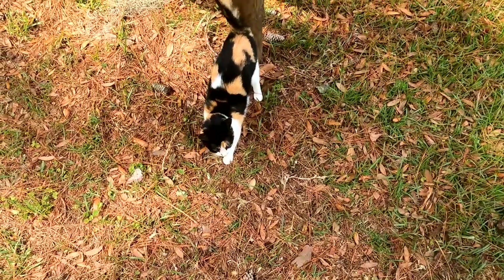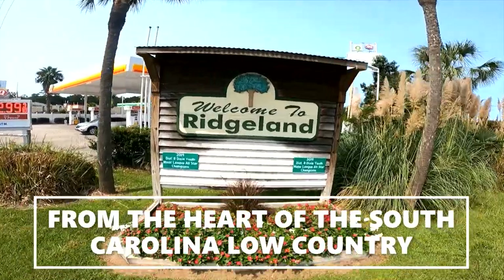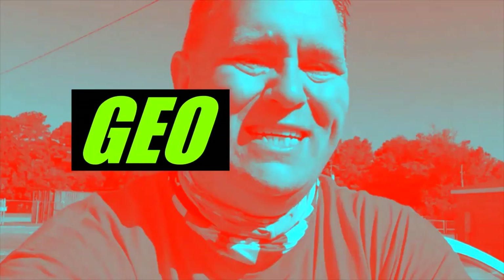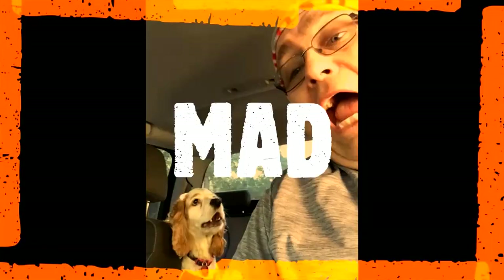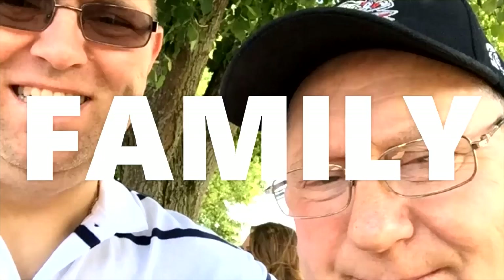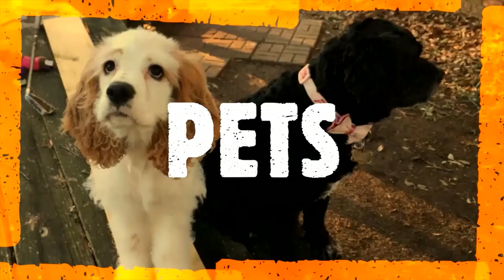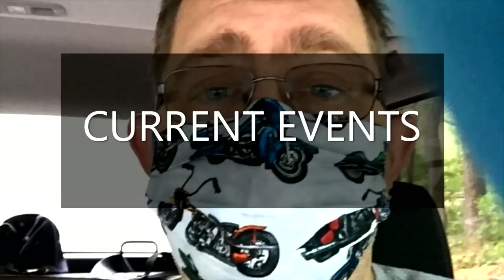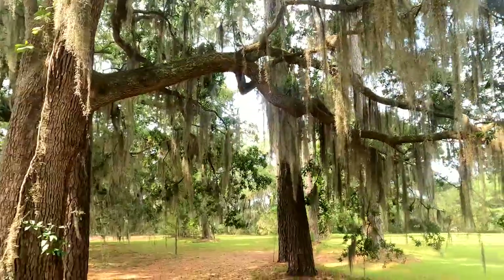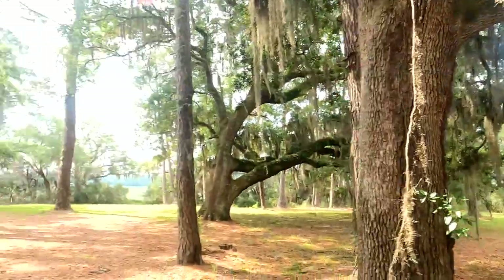There's a cat out here. I'm going to check out his grave. Walking around out here, got the old Spanish moss in the trees here.